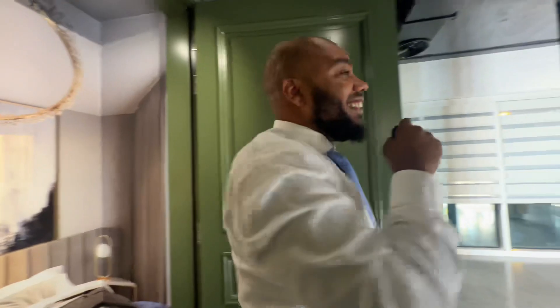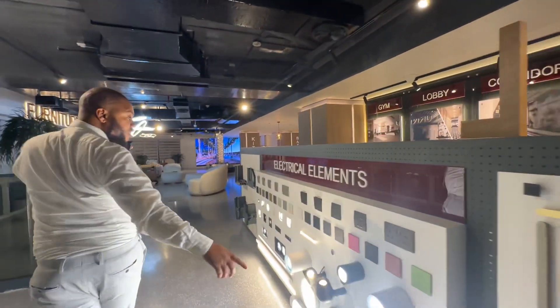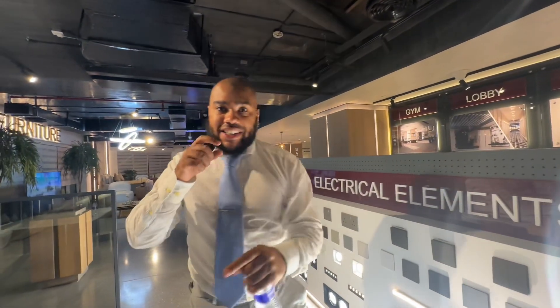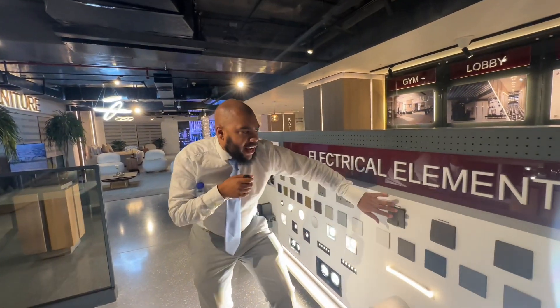Let me show you some of this. What we have here are the lighting and electrical elements of Tiger Properties' builds. If you want to see the quality for yourself, you can come down to the showroom and check it out.